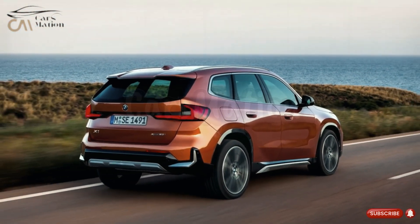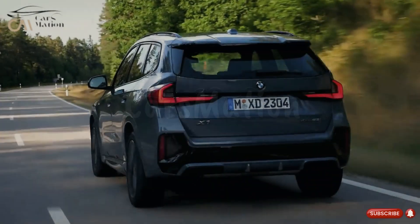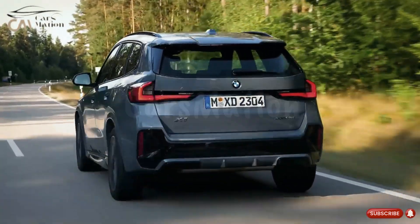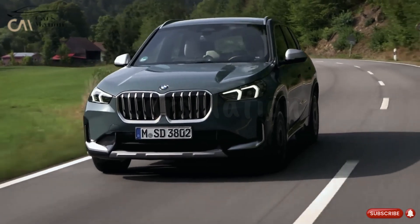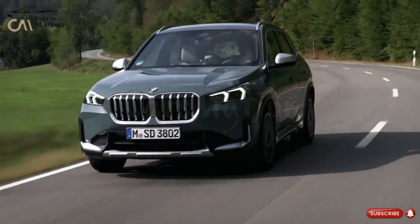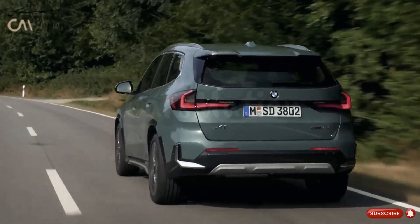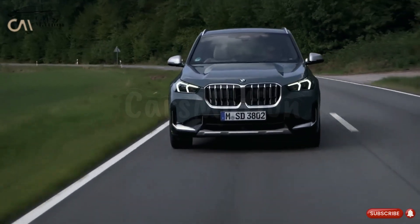Because there aren't many luxury subcompact SUVs on the market, the X1 has little serious competition. Some more vehicles in this class of SUVs are the Volvo XC40, Audi Q3, Lexus UX, Jaguar E-Pace, and Mercedes-Benz GLA.